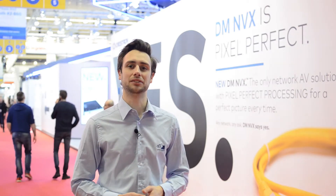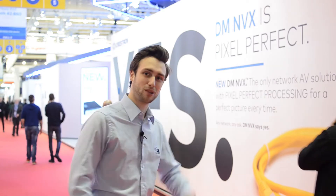Pixel-perfect quality on any content, no latency — all that on a one gigabit network. That's what Crestron's new DMNVX delivers, and I'm going to meet up with Alex, their product manager, to find out a bit more.